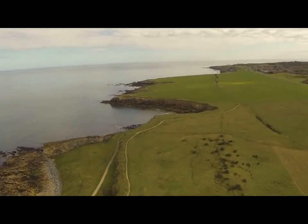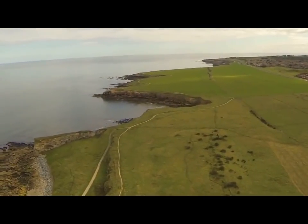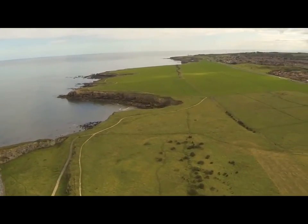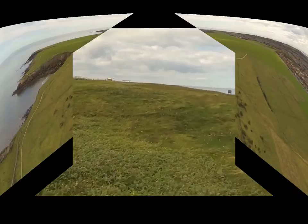The National Trust and South Tyneside Council have done landscaping work, planting gorse, broom and briar rose on this raised section. The plants are struggling though.